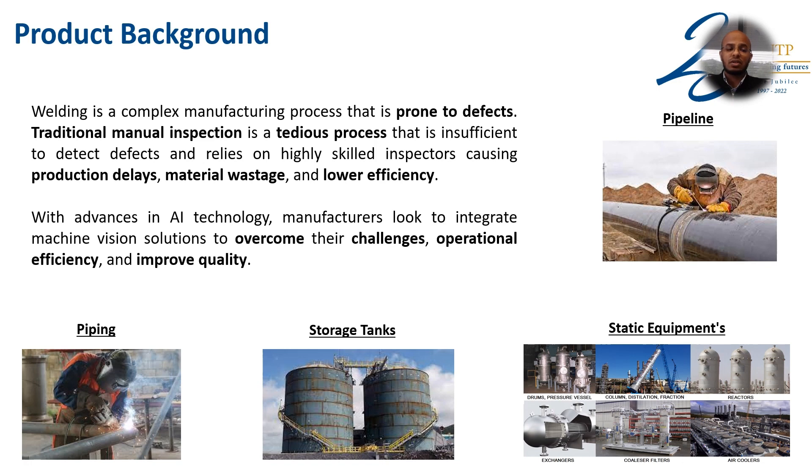With the advances of AI technology, manufacturers look to integrate machine vision solutions to overcome the challenges of operational efficiency and improve quality in different application areas such as piping, storage tanks, static equipment, and pipeline.